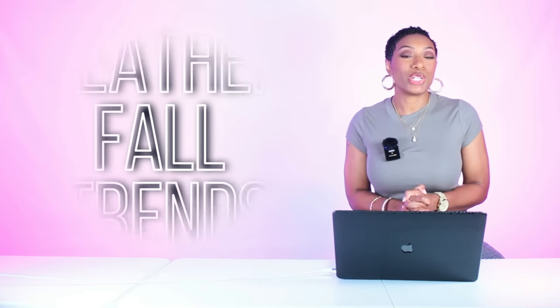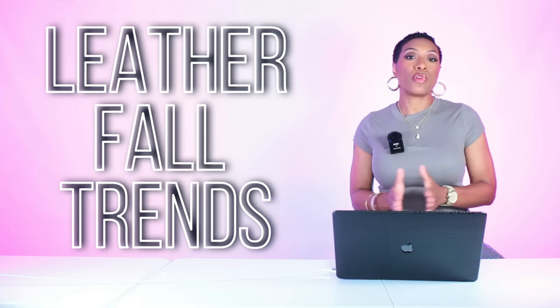Hey y'all, welcome back to the channel. Today we're gonna get into some fall trends featuring leather looks. This first look — I am loving what she's done with leather. She's put it on top in the shirt. She has this leather button-down top on in black, really really nice, very stylish. Then she has these nice white pants, high-waisted with a belt tied at the waist.